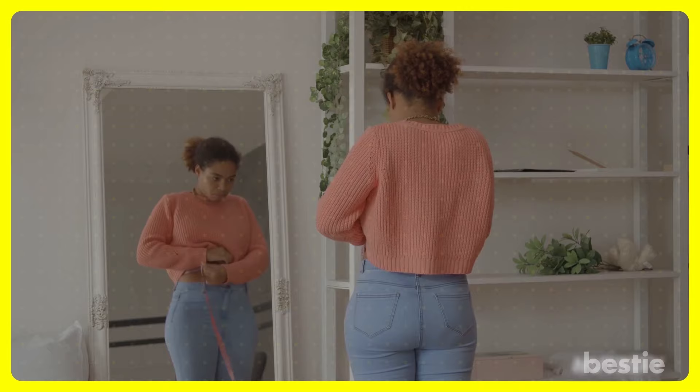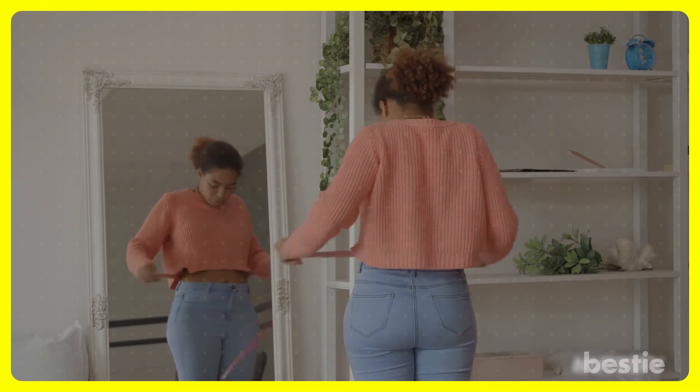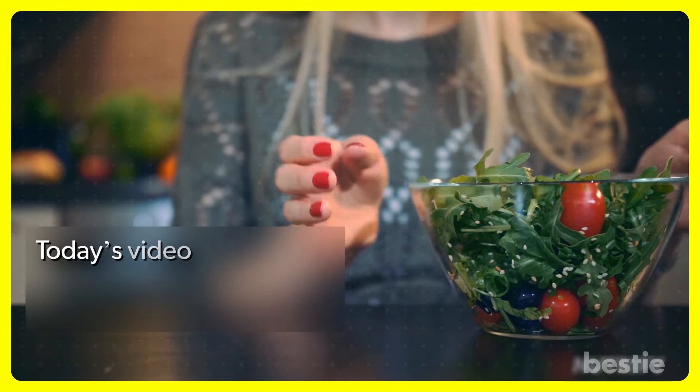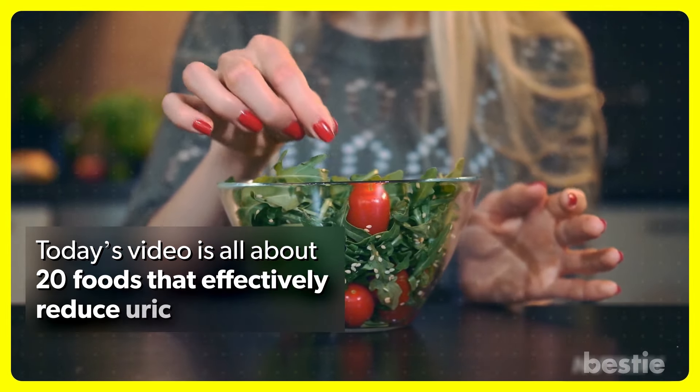There are some lifestyle changes that you can make to lower its levels, like losing weight, avoiding sugar, avoiding alcohol, and choosing the right kind of food. Today's video is all about 20 foods that effectively reduce uric acid.